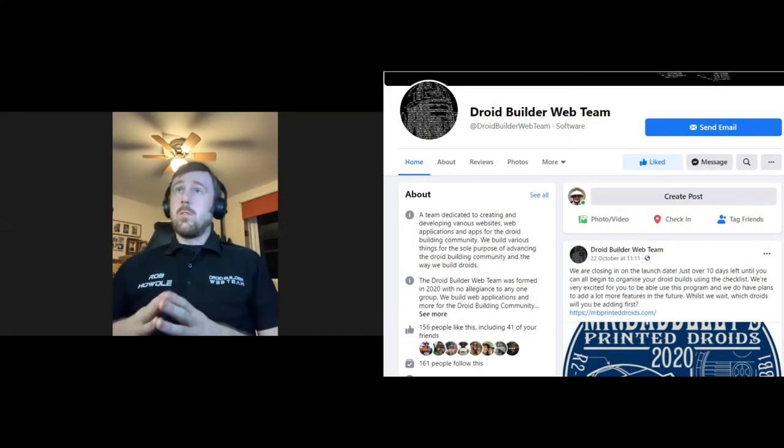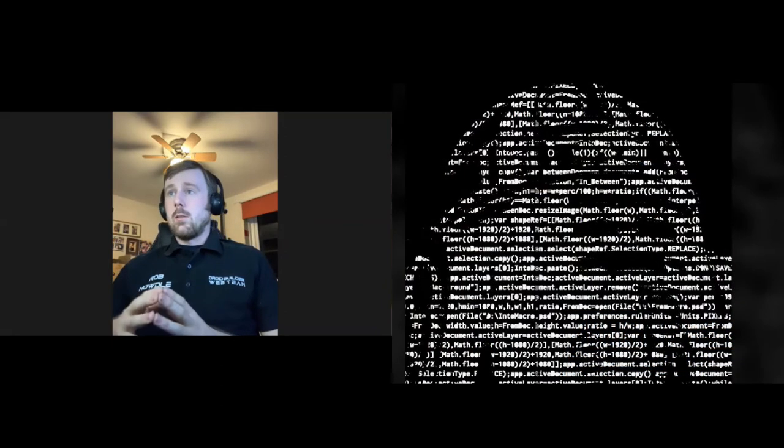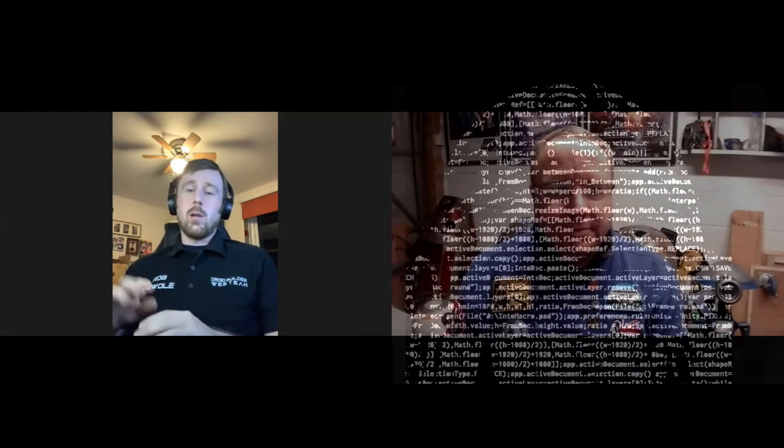We have a Droid Builder Web Team Facebook page — just search 'Droid Builder web team' on Facebook and we come up. We've got a unique icon of R2-D2 in programming code that Matthew came up with. They can also email us at droidbuilderwebteam@gmail.com. We currently have a website in development — we had so many projects that our own website took a back seat — and we'll have all sorts of stuff on there, including where people can report bugs with any applications we make. Most people end up messaging me personally, which I don't mind.